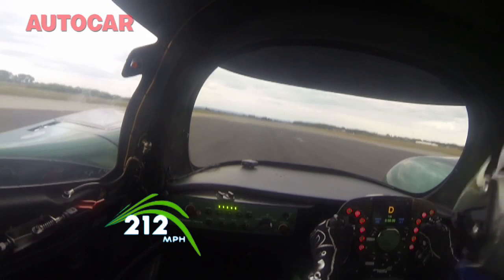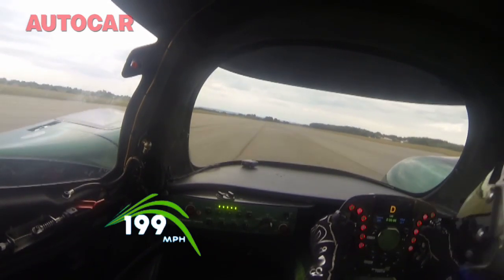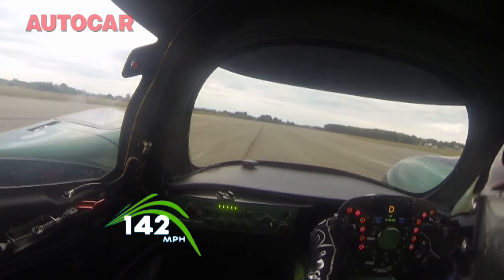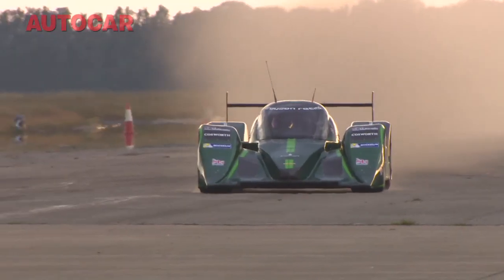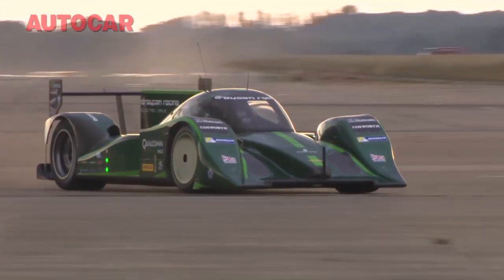In testing, Drayson had spun out at 178mph, but even with the car bucking wildly as speed builds, he has no such problems today. The first run speed is 203.263mph, more than enough to put the team on track for its record.